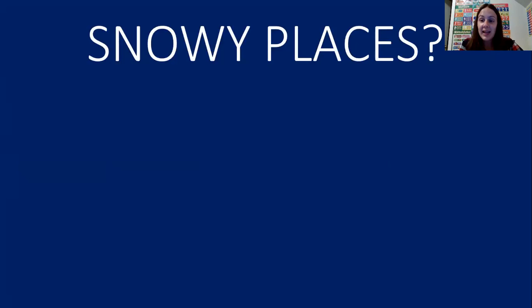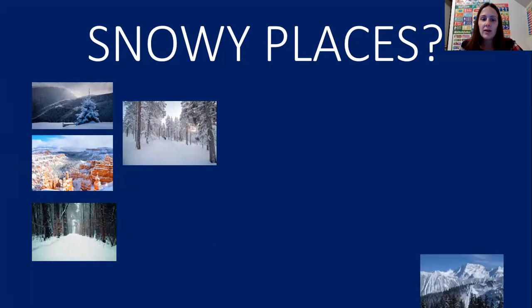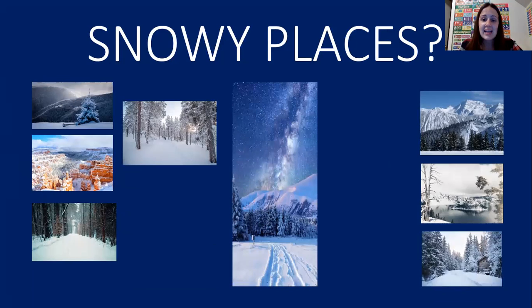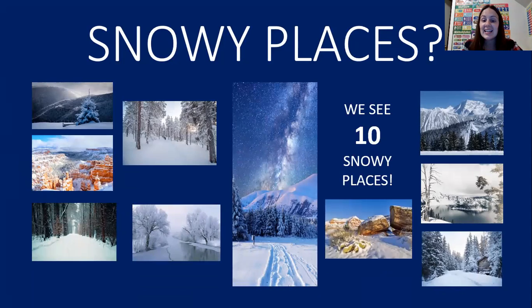The next thing we're going to count are snowy places. So many different places in the world that it snows. Let's check a couple out. 1, 2, 3, 4, 5, 6, 7, 8, 9, 10. We can see 10 snowy places.